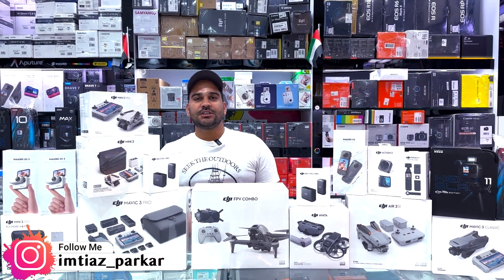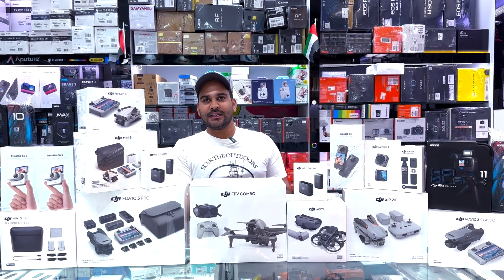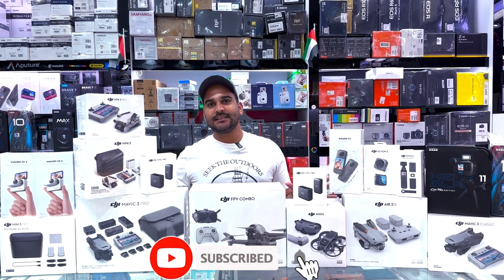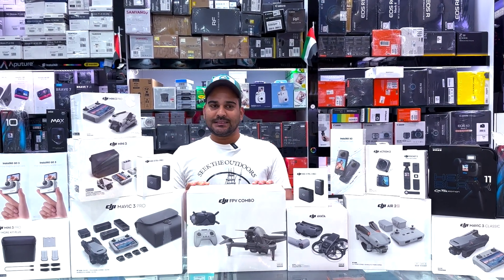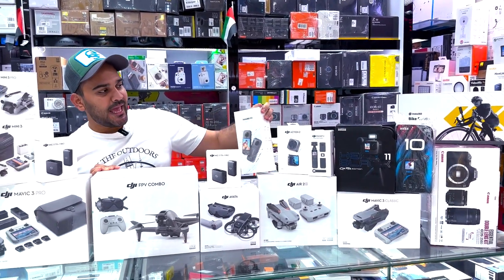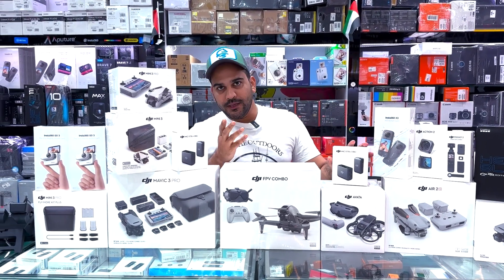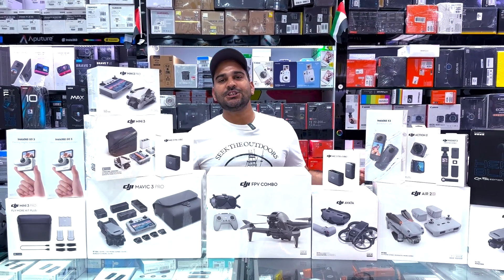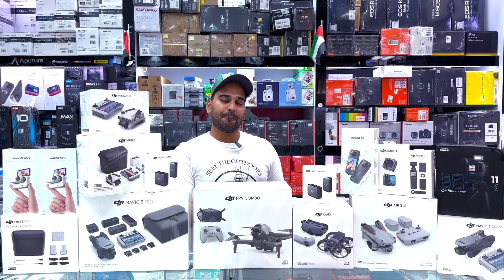Hey guys, assalamualaikum. This is Imtiaz, you're watching DXB Vlogs. Welcome back to my YouTube channel. I hope you guys are doing absolutely fine. So guys, many of you have been requesting a latest video covering the prices of all DJI drones available at Akram bhai's shop here. Also, you can check out GoPro 10, GoPro 11, Insta360 X3, and DJI mics available here. Shop location and Akram bhai's contact number will be in the description. You can easily check out whichever drone you need and get the best price from here.